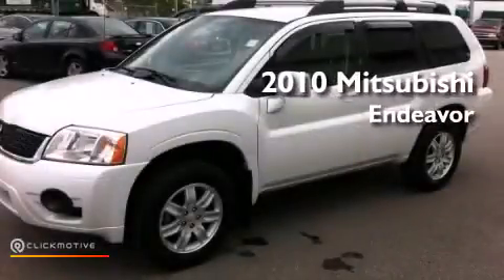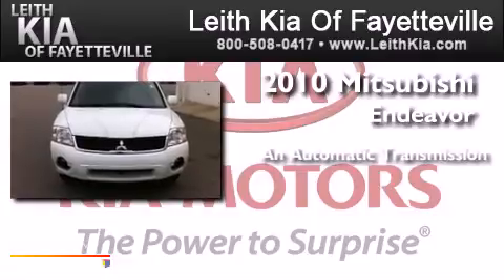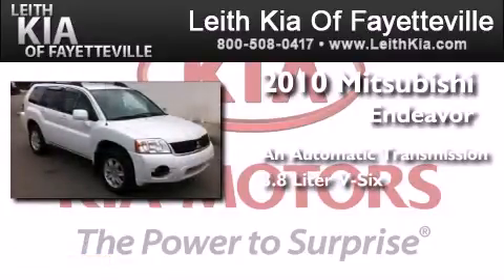This is a 2010 Mitsubishi Endeavor. This crossover has an automatic transmission and a 3.8-liter V6.